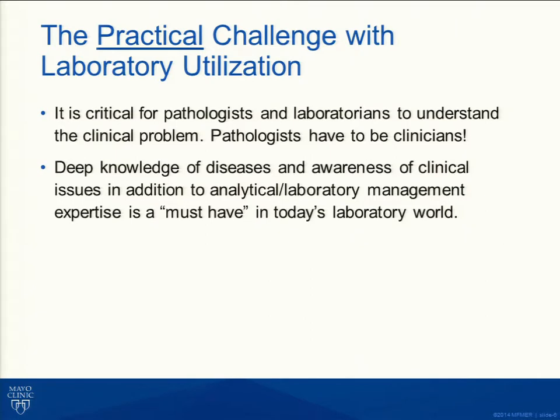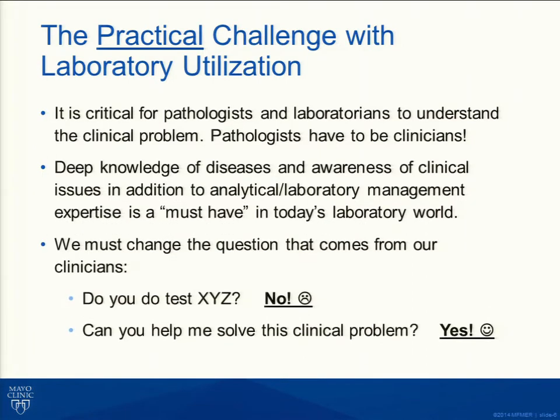What does that mean practically? As pathologists and laboratorians, we need to understand the clinical problem. Pathologists have to act like clinicians. For my hematology colleagues, you need to expect your pathologist to understand the clinical situations you're dealing with. We need deep knowledge of diseases and clinical issues to understand how to use the laboratory today. As laboratorians and pathologists interacting with clinical colleagues, we have to change the question from 'do you do test XYZ' to 'can you help me solve this clinical problem?'